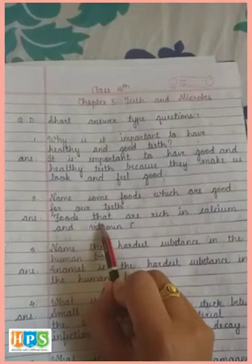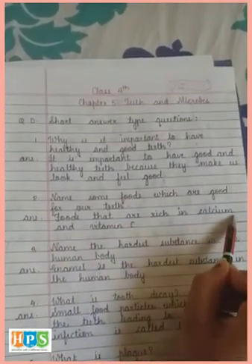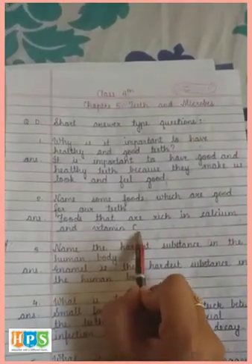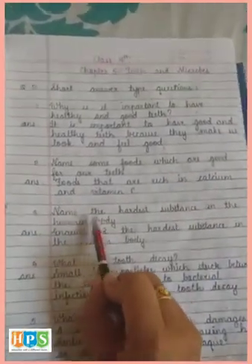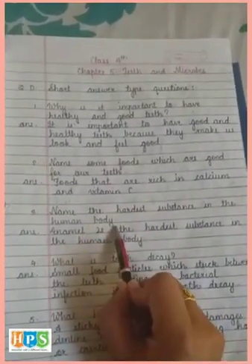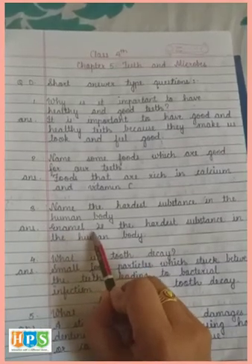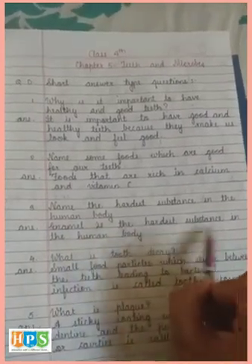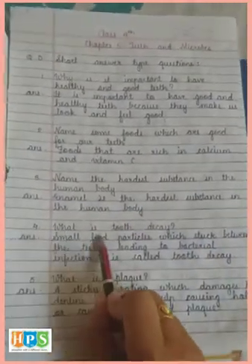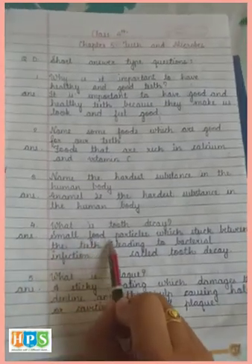Foods that are rich in calcium (C-A-L-C-I-U-M) and vitamin C are good for our teeth. Third: Name the hardest substance in the human body. Enamel (E-N-A-M-E-L) is the hardest substance in the human body.